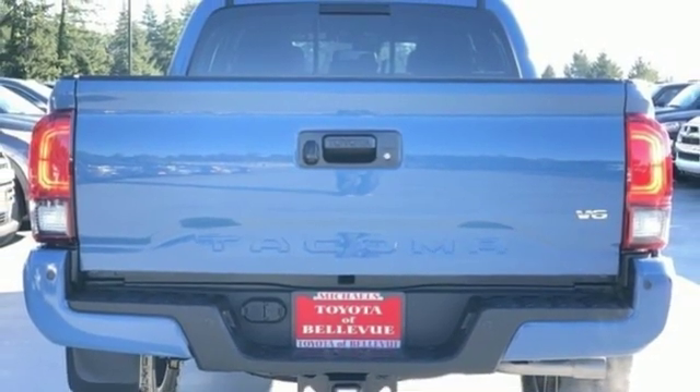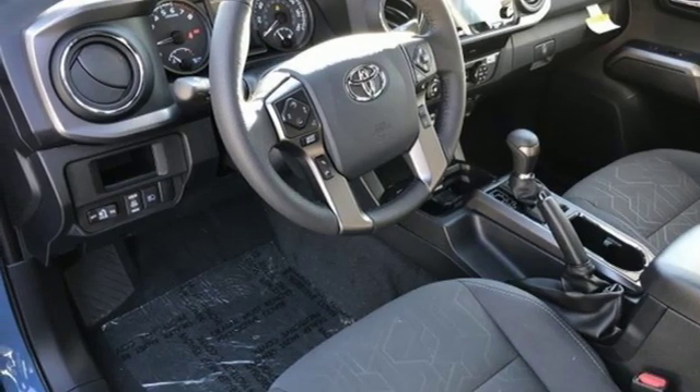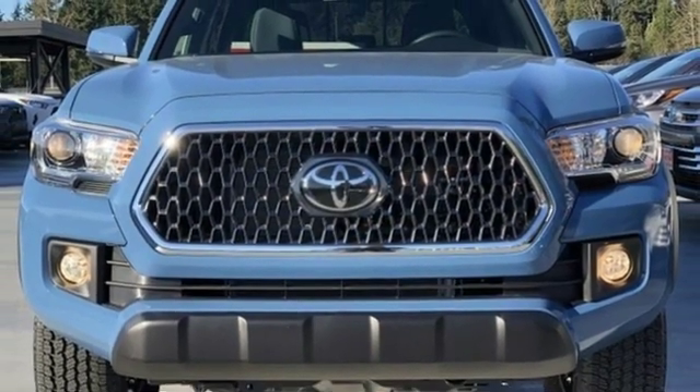Leather steering wheel. Trailer hitch receiver. Four-wheel drive. Auto-dimming rear view mirror. And external memory control. Hurry in today and see it for yourself.